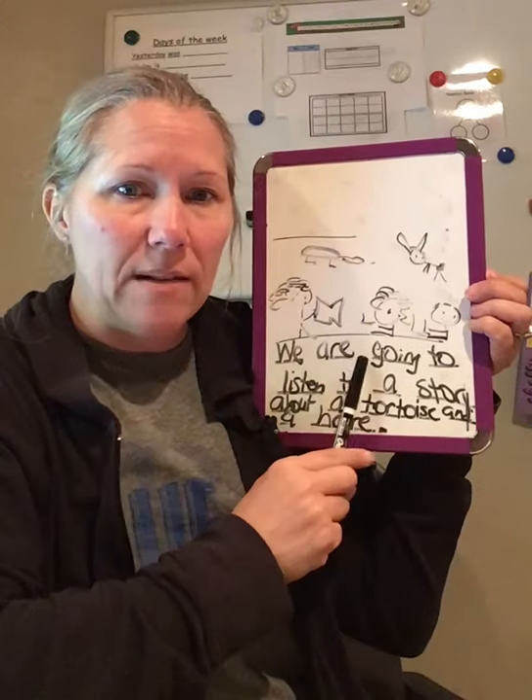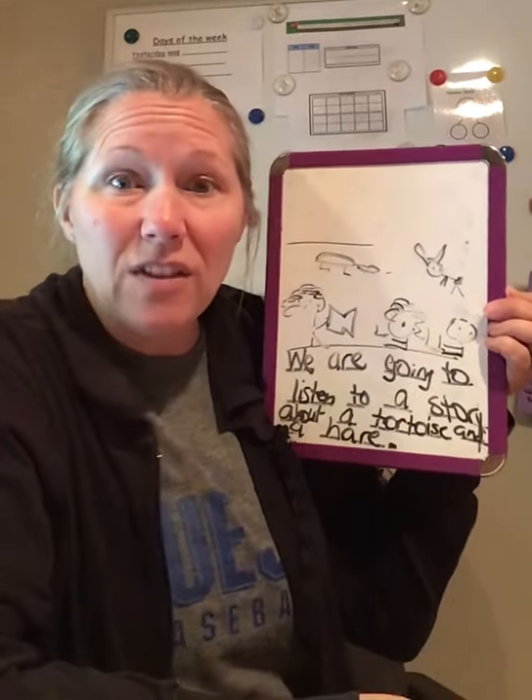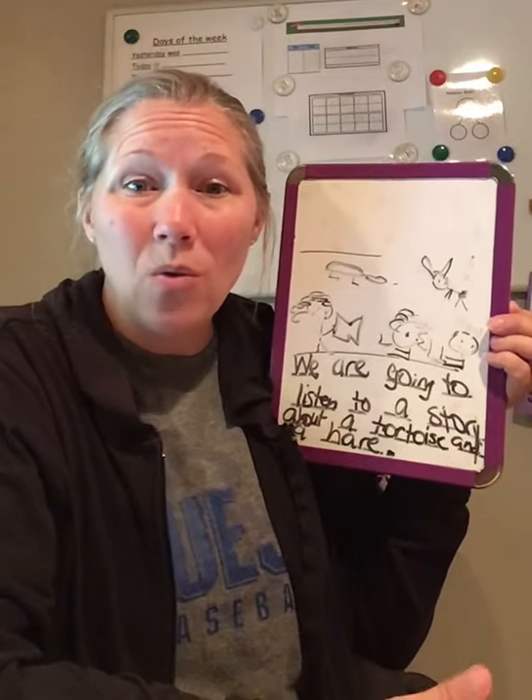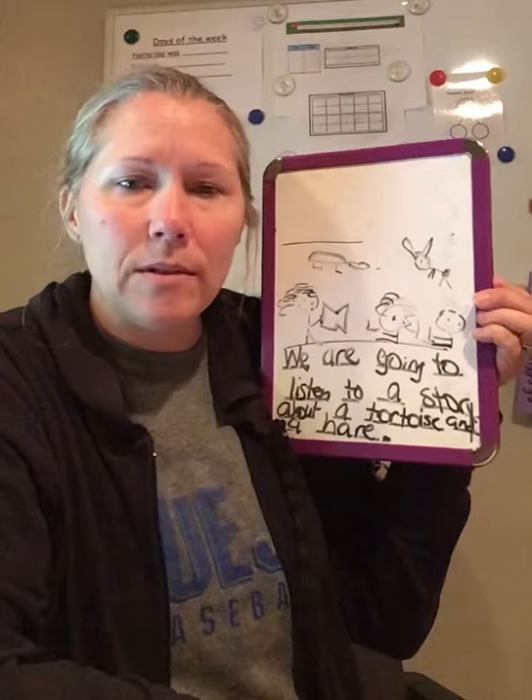And this part in between all of our words is called a space. We have to have spaces between our words. Because if we don't, it's going to sound like, buh buh buh buh buh buh. And you're not going to be able to understand anything.